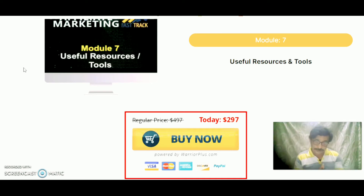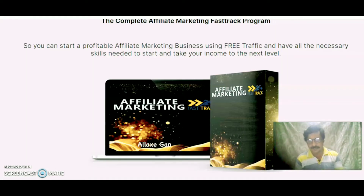If you pick this product today, you are going to get a good discount — around 50% off — and you have to pay only $2.97 for this product. With this you can start a profitable affiliate marketing business using free traffic and have all the necessary skills needed to start and take your income to the next level.